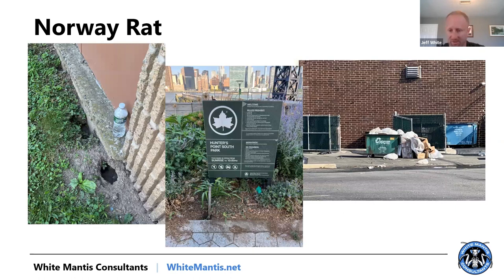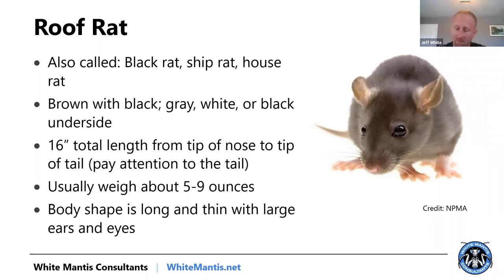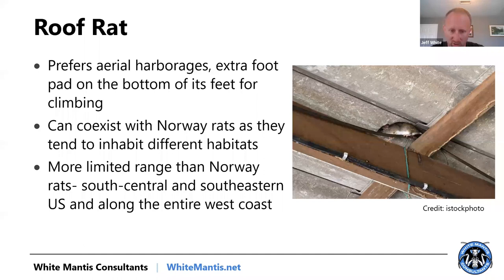Here are pictures of Norway rat burrows in New York City — very common in planters. Most of the rat problems are emanating from people throwing bags of garbage on the street for pickup. It sits there for 24 hours and that's why there's a rat issue. For roof rats, I'm not going to spend a lot of time on them — I'm from New Jersey and we don't deal with them much. Just know that the same things you do for Norway rats at the ground, you typically have to do for roof rats up high. They prefer aerial harborages and are primarily found in South/Central/Southeastern U.S. and along the entire West Coast.